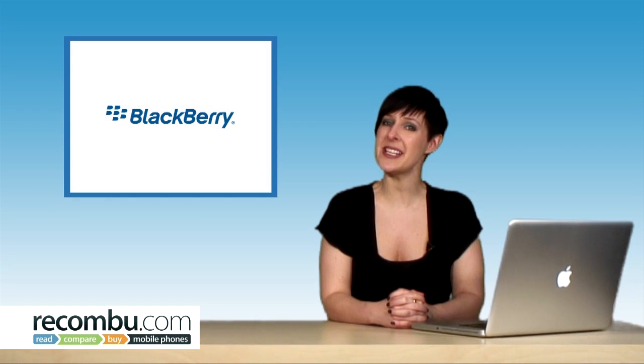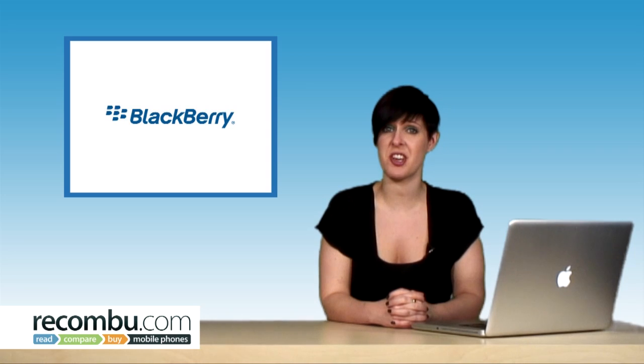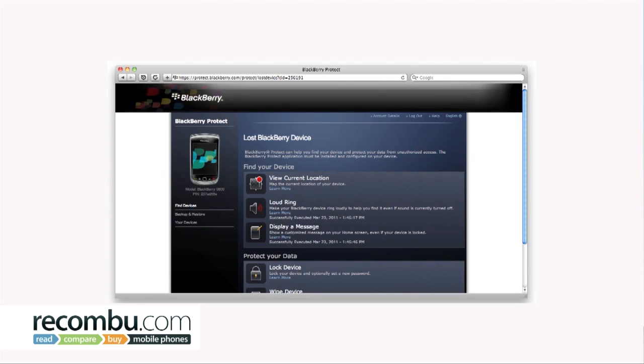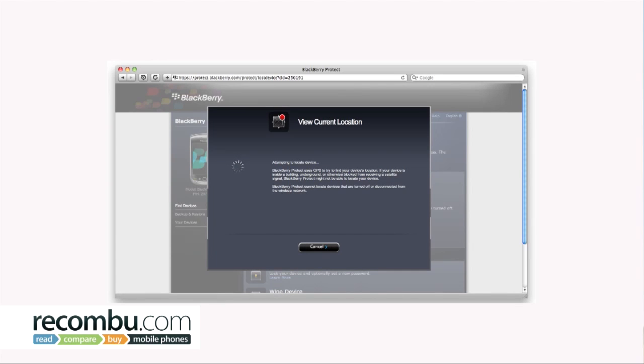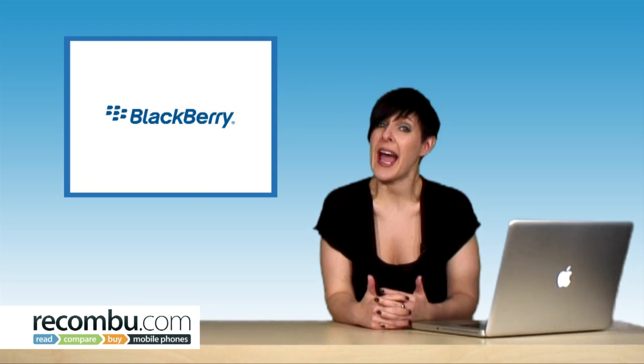RIM has opened up the beta trial for BlackBerry Protect, which means anyone can use the new security application. It's a free service that will wirelessly backup your data and allow you to remotely wipe the device, locate it via a map or a loud ringer, and load all the information onto a new handset should it be lost forever. BlackBerry users can start being more careless from today.